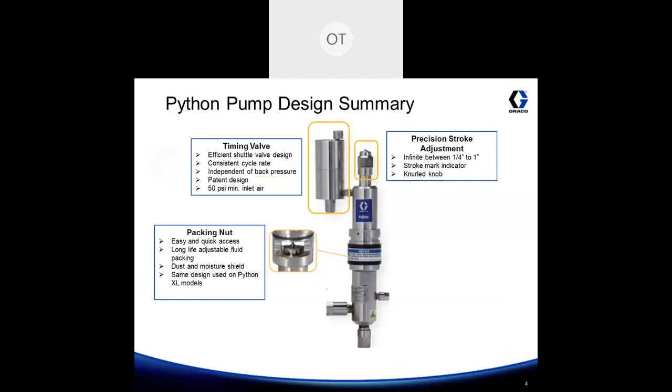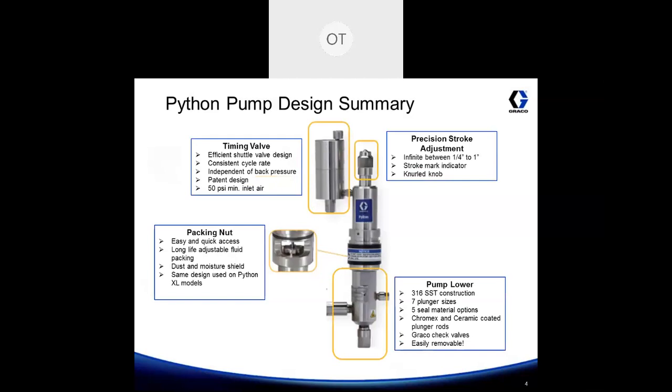The precision stroke adjust can be found on top of the pump and it ranges between a quarter inch all the way up to one inch. There are mark indicators on the stroke underneath the stroke adjust feature that give you markers for quarter stroke, half stroke, and full stroke. Pump lowers are 316 stainless steel, come in 7 different plunger sizes, 5 different seal materials, and the plungers can come Chromex or ceramic coated. Pump lowers come ready with Graco's check valves, and we make it very easy to disassemble to gain access to the seals.